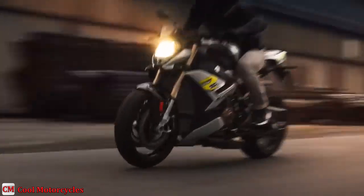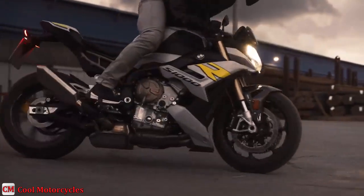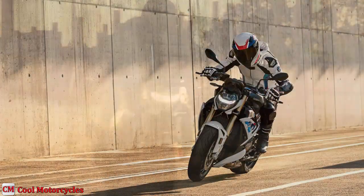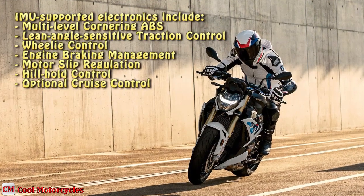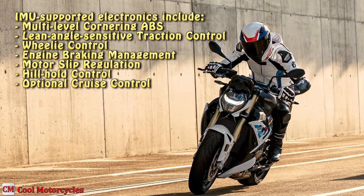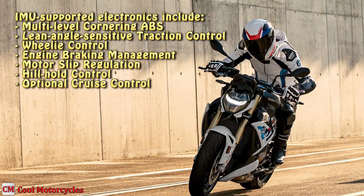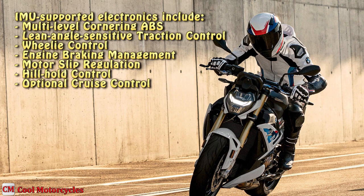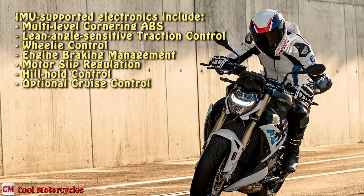The S1000R is equipped with a sophisticated electronic rider-aid suite managed by a six-axis IMU, just like its RR Superbike siblings. IMU-supported electronics include multi-level cornering ABS, lean-angle-sensitive traction control, wheelie control, engine braking management, motor slip regulation, electronic slipper clutch assist, hill hold control, and optional cruise control.